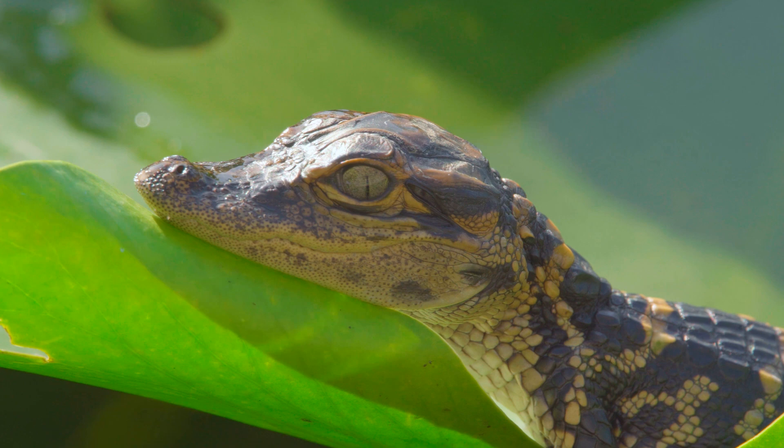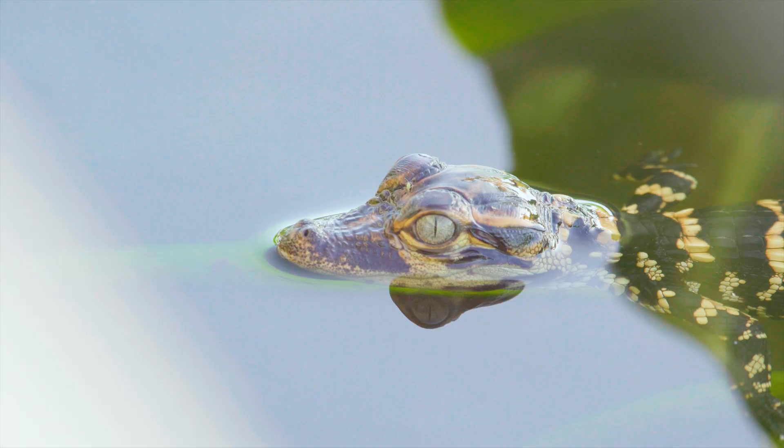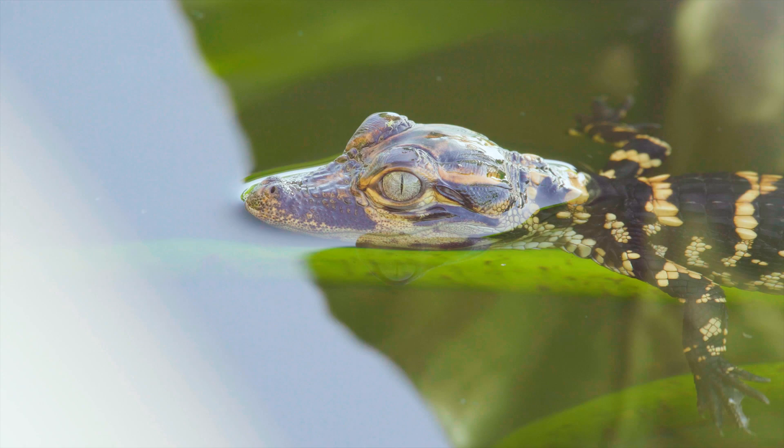When they hatch, they're about six to eight inches long and only weigh an ounce. The mama will carry them to water in her mouth and protect them for several months.